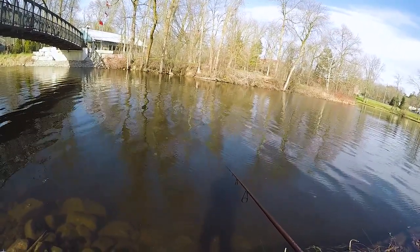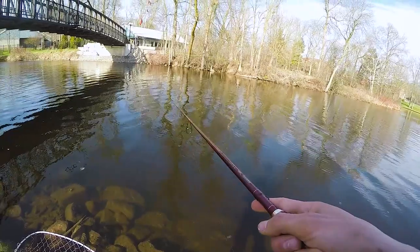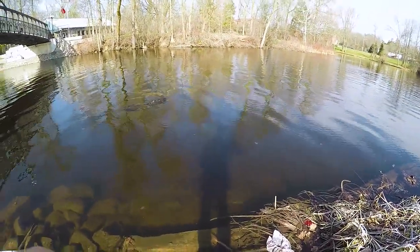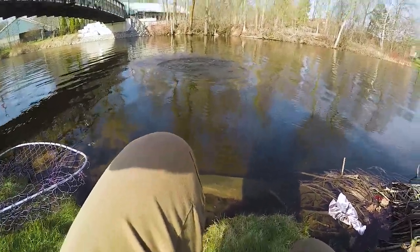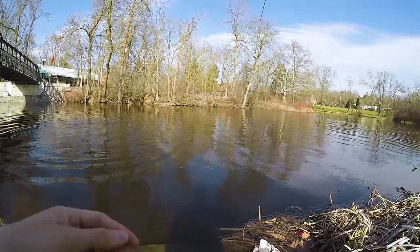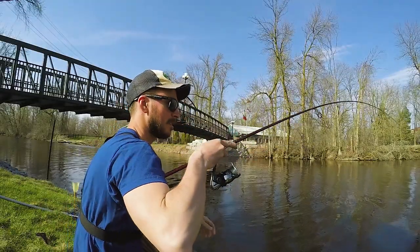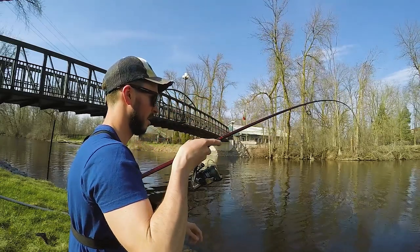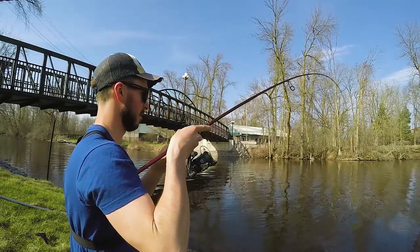He's right on track for my corn. He's gonna munch it in three, two — got him! Nothing beats sight fishing these guys. Number two, baby! That was back to back within five minutes. Got him fired up now. This one's bigger too.